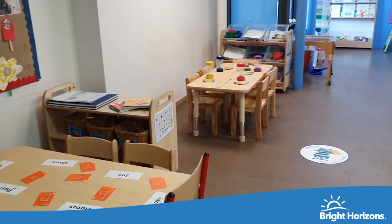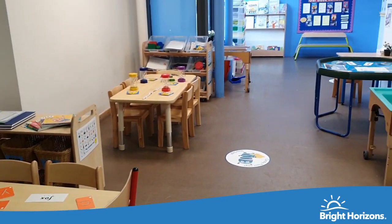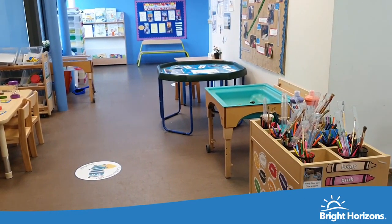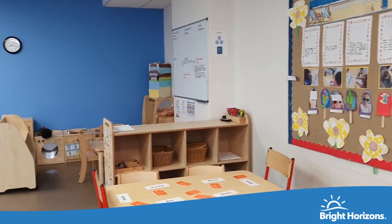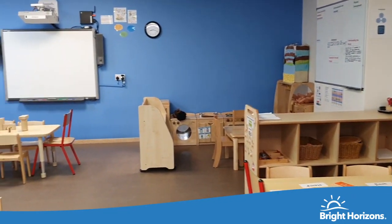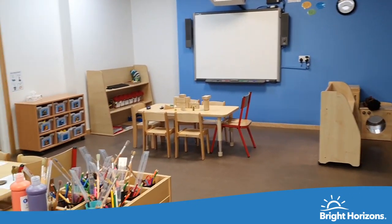Welcome to Inventors, with the capacity of 24 children aged four to five years. Inventors are focusing on getting children ready for school by developing their mathematics, literacy and social skills. We follow children's voice by having weekly topics based on their own interests.